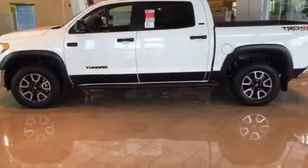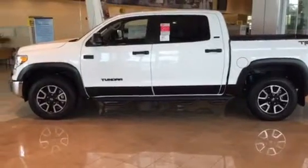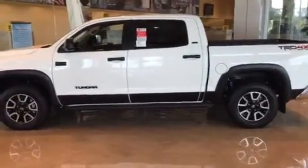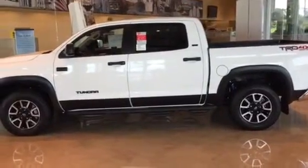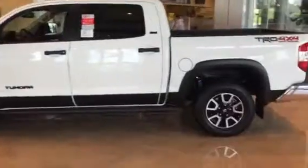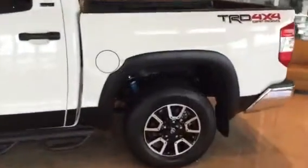It also comes with the Predator stepsides and good-looking alloy wheels here at LaGrange Toyota. When you purchase a new vehicle from us, you also get tires for life, plus three years and 35,000 miles of complimentary maintenance.